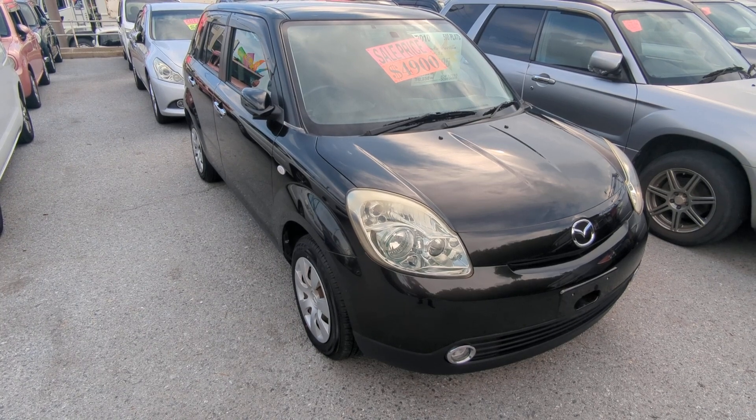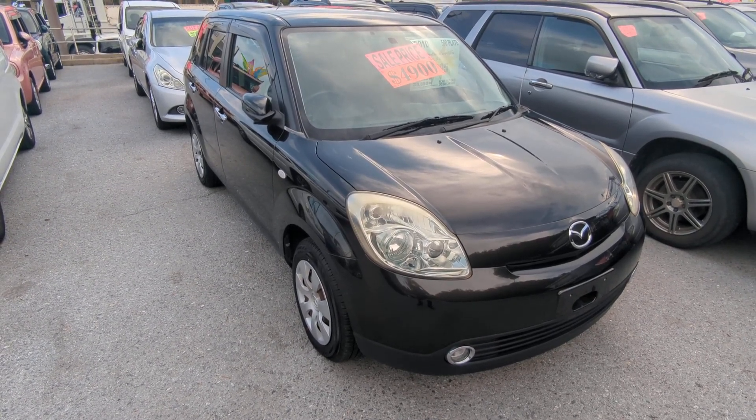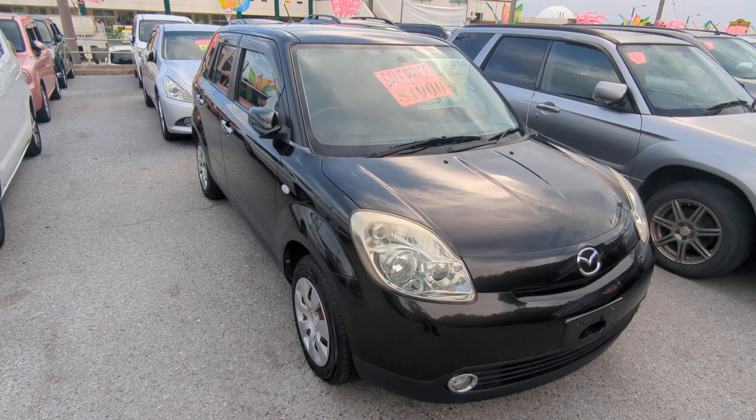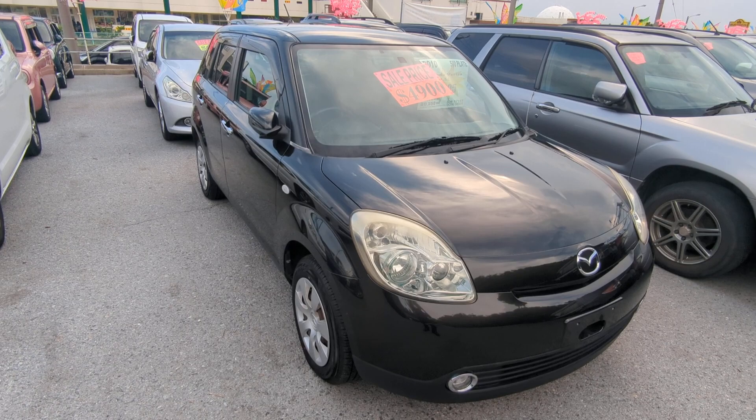I'd like to let you know that we do have on-lot discounts, so the price you see on our website right now will not be the final price when you come on the lot. If you arrive in Okinawa soon or you just arrived, please make sure you stop by Johnny's Used Cars as soon as you can and have a look around — even before you get yourself a driver's license, there are benefits of doing it that way.